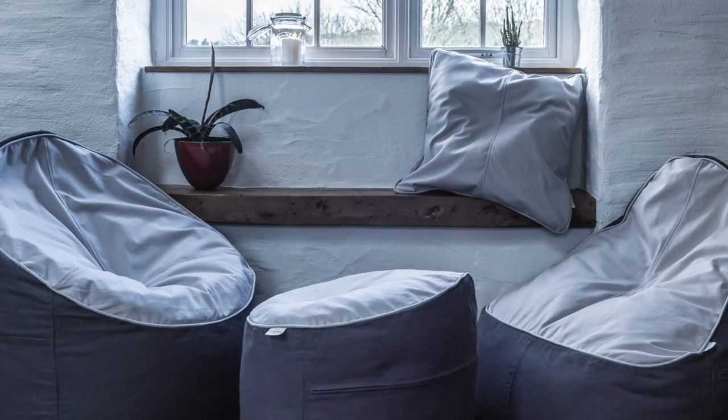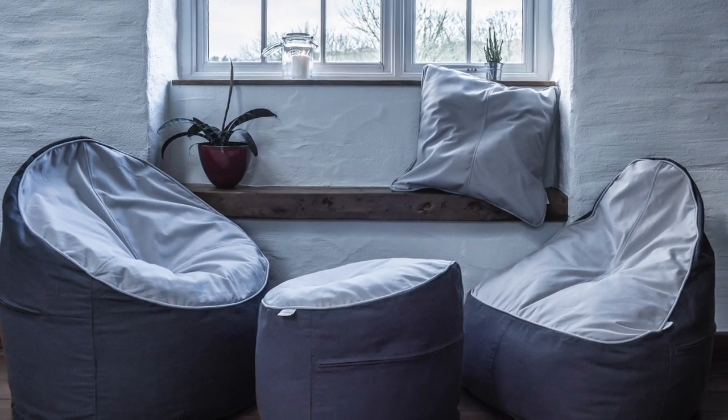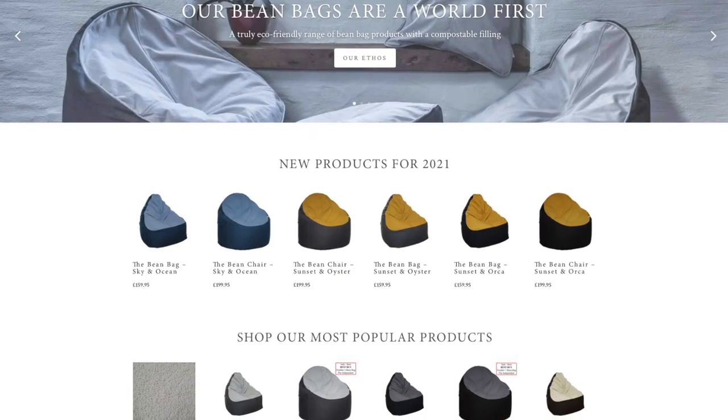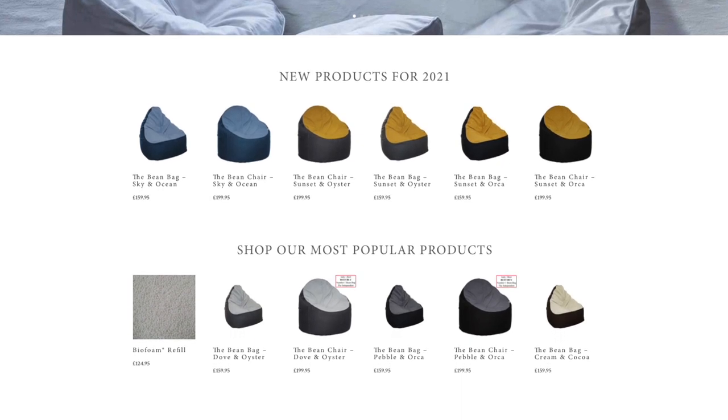Hi, my name is David Crawford, Managing Director of The Big Beanbag Company. We manufacture high quality beanbags using a filling called Biofoam. It's a biopolymer made from plant extract and it's fully compostable. We started The Big Beanbag Company back in 2017 when we had the idea of manufacturing eco-friendly beanbags.